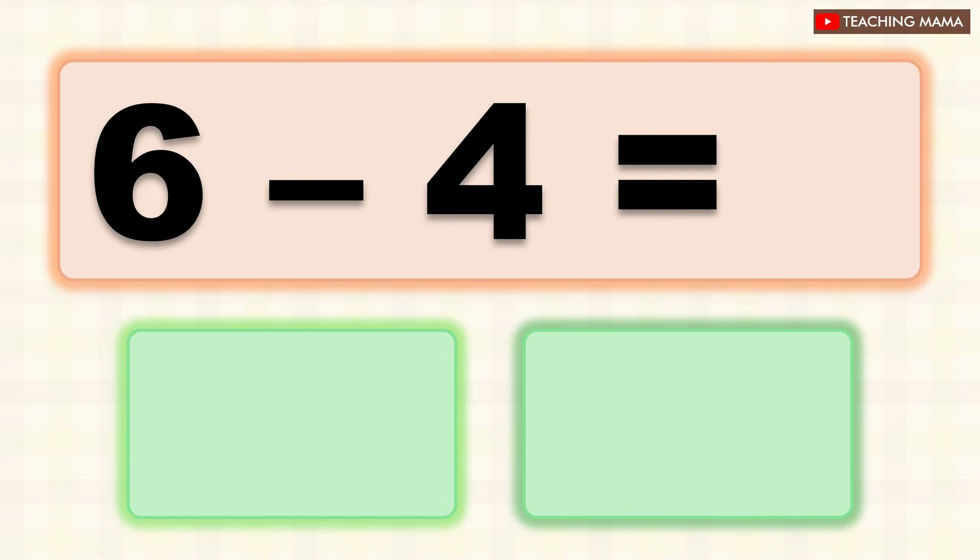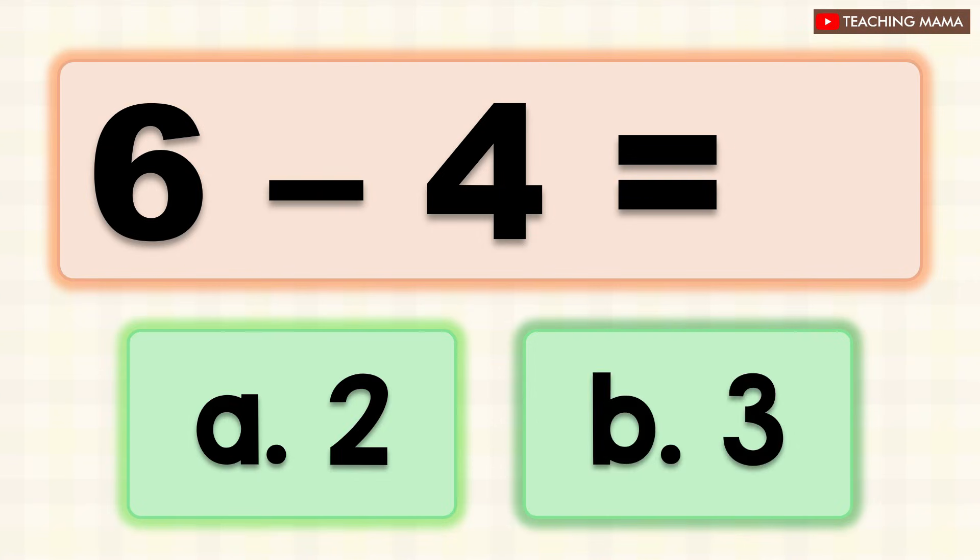Six minus four equals? A. Two, B. Three. What is the answer? A. Two.